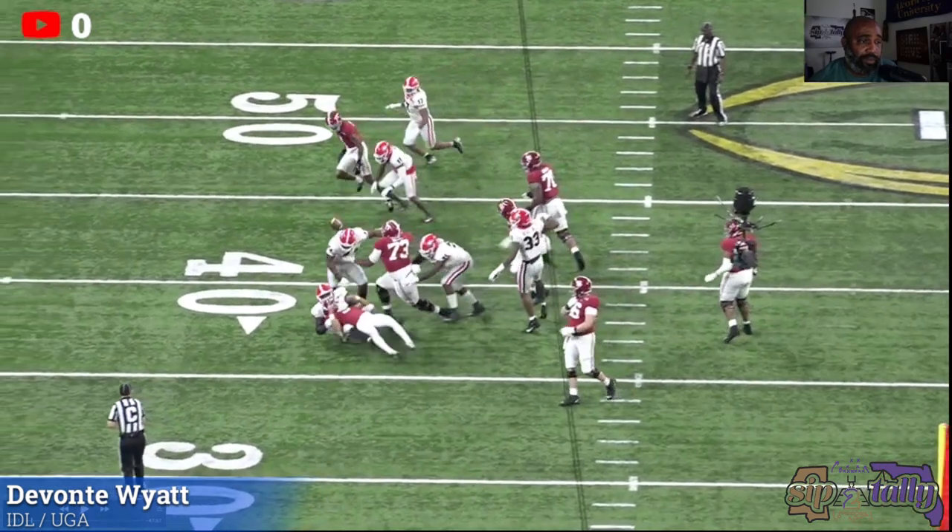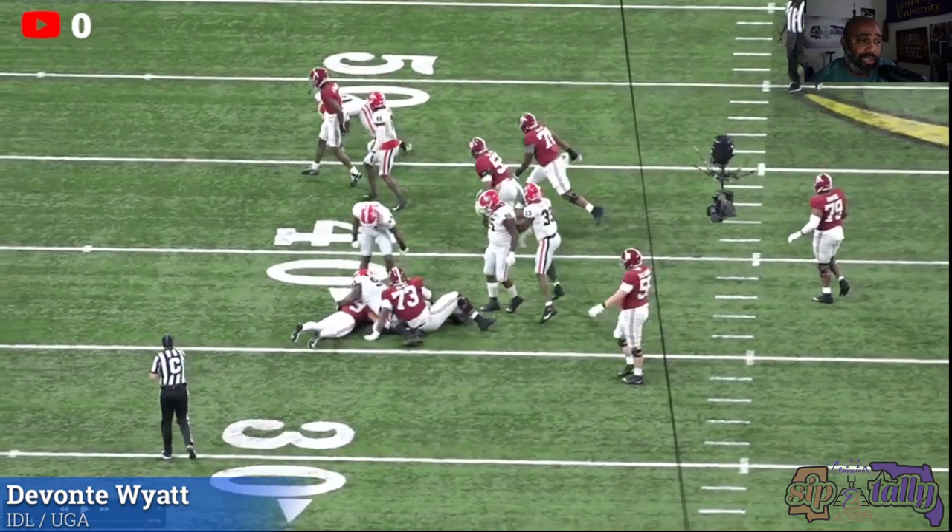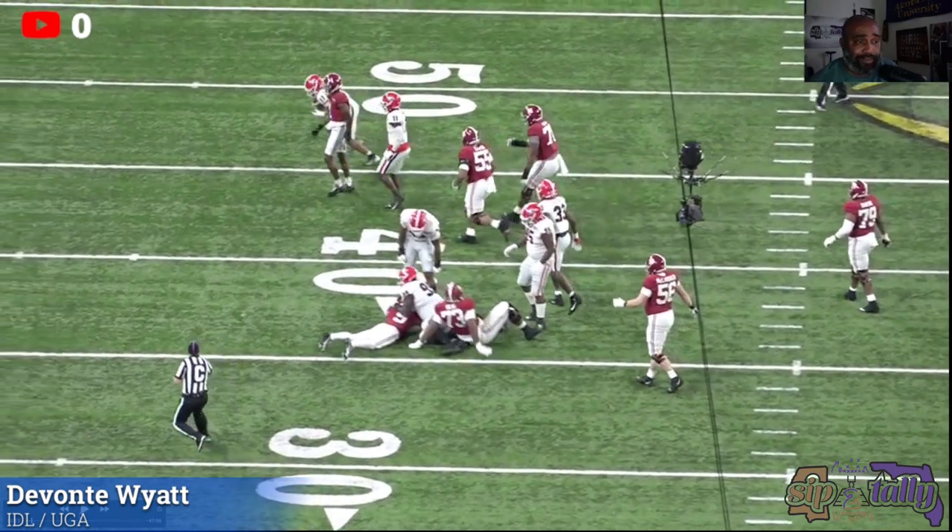Team player, team player - does the job effectively, wipes out two guys so a D-line buddy can get a sack. I think this was the one where they thought it was a fumble and Kobe ran it back but they called it back, so I don't know if they called it a sack or what, but you get the point.